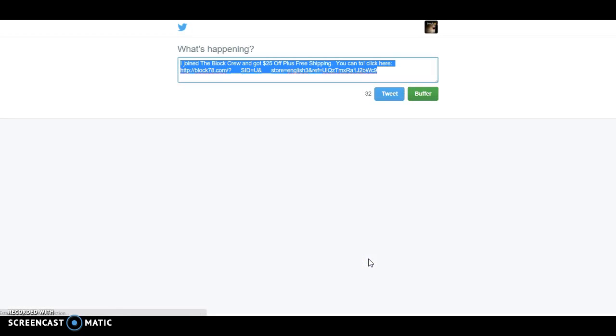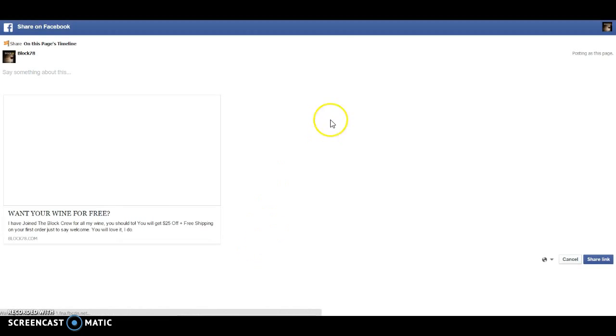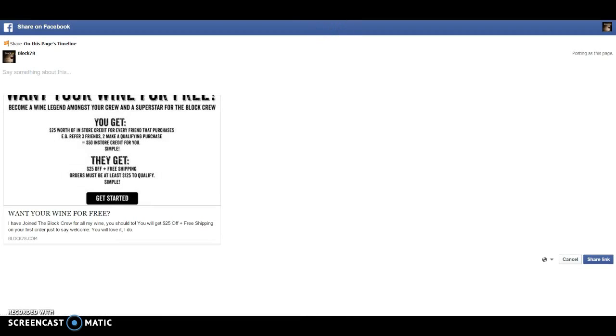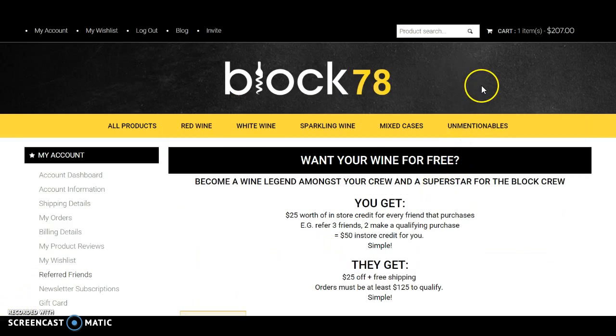If you click on Twitter, this is what's going to happen. If you click on Facebook, this is how it looks.